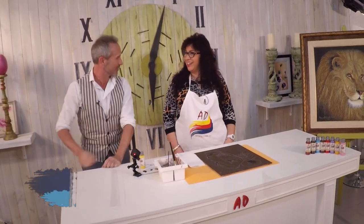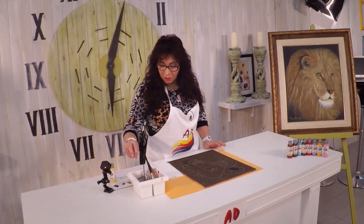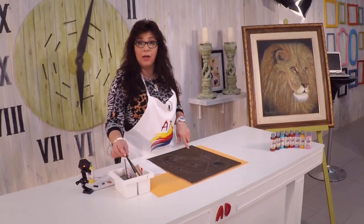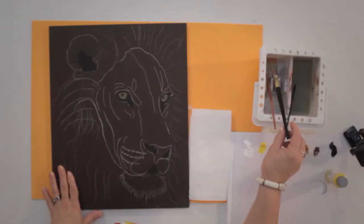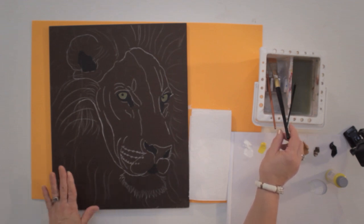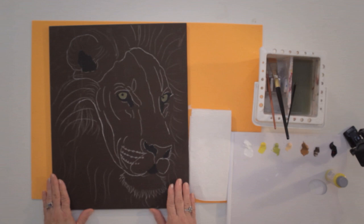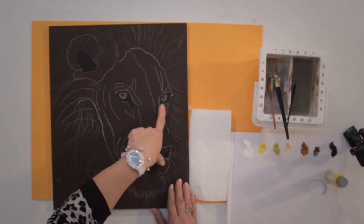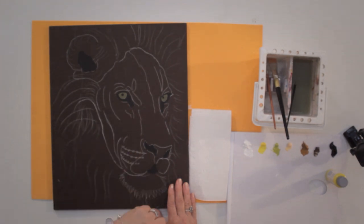Bueno, vamos a comenzar con un pleno a nuestra base. Un pleno de Wengel, el 89, que es un color sumamente cubritivo, con dos manos. Queda perfecto. Una suave lijita. Y una vez que tenemos la superficie hecha, vamos a trabajar un pleno de verde musgo y los plenos de negro, que es el 200 nuestro. En esa forma vamos a poner en los hocicos todo lo que vemos que es bien fuerte el color.